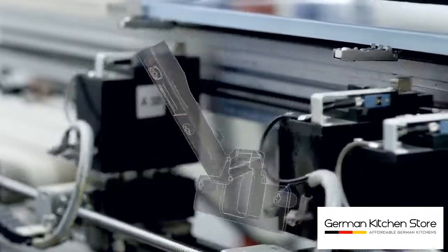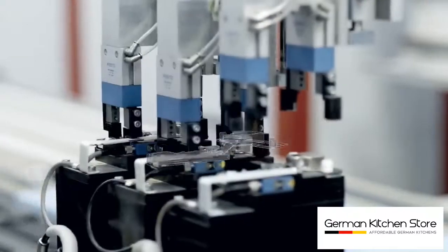Even for the hinges, German efficiency becomes an important factor, as we only place our faith in top quality components.